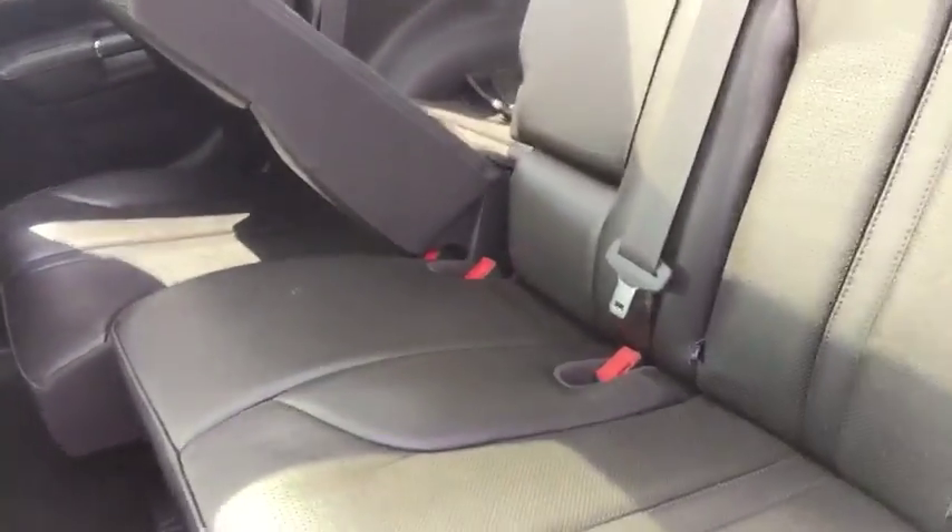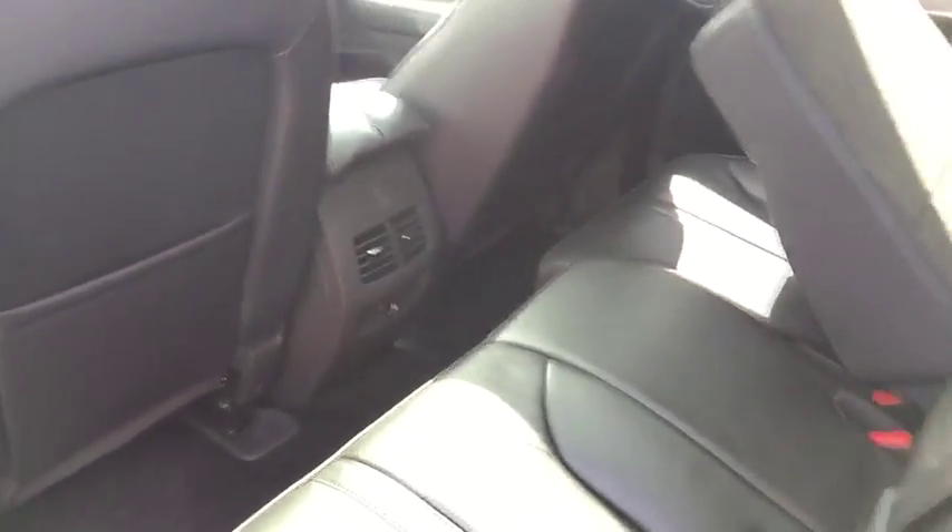Moving to the second row of this vehicle, you'll see that the seats fold down to open up the storage capacity in the rear. The second row seats are also heated — a nice little feature for your rear passengers.